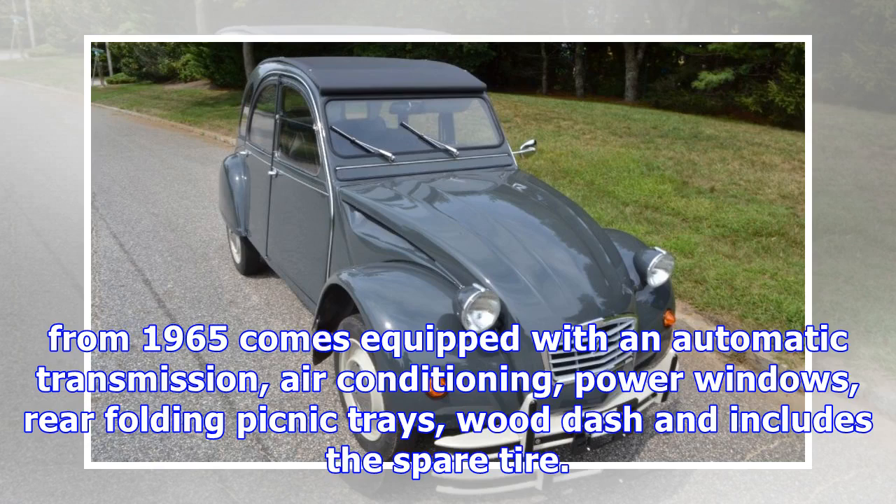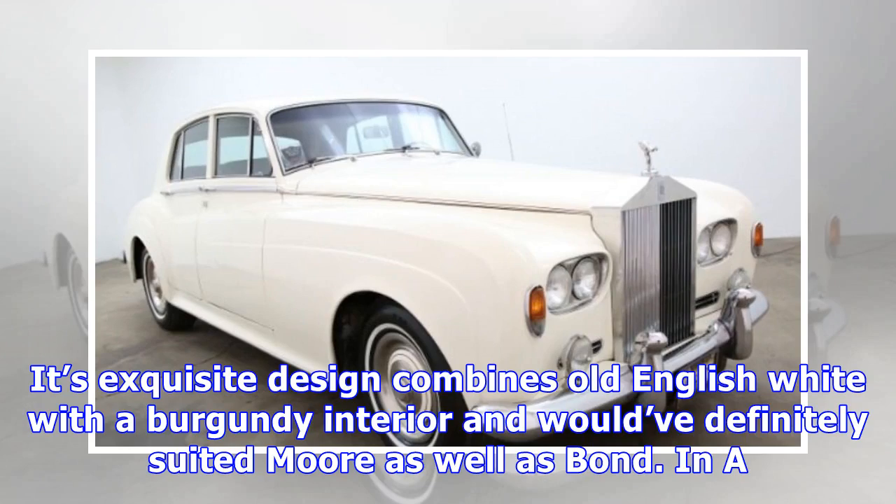This gorgeous Rolls-Royce Silver Cloud 2, available on James Edition — a model from 1965 — comes equipped with automatic transmission, air conditioning, power windows, rear folding picnic trays, wood dash, and includes the spare tire. Its exquisite design combines old English white with a burgundy interior, and would have definitely suited Moore as well as Bond.